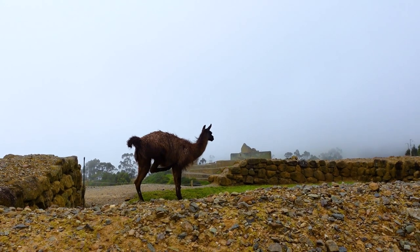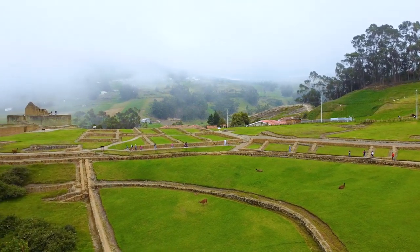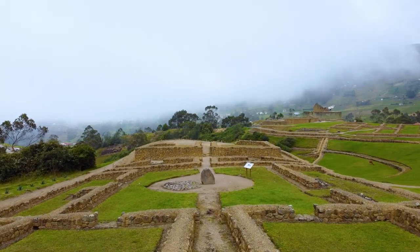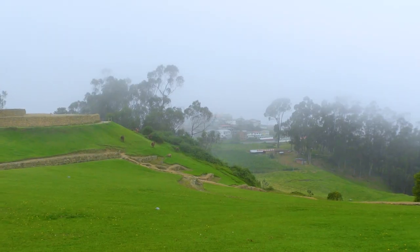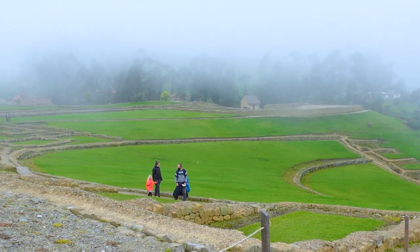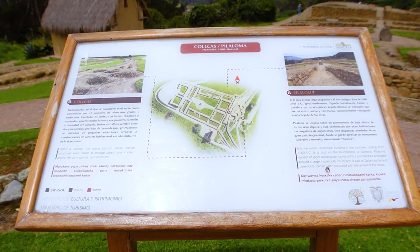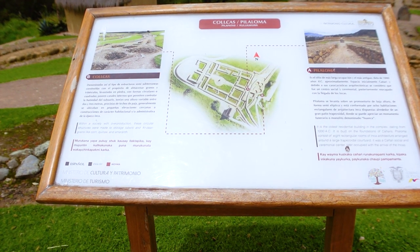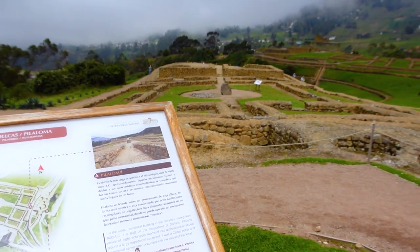The entrance fee into Inca Pirca is $2 — it doesn't matter if you're a foreigner or a national, it's $2 across the board, which is very affordable. It gets you entrance into the ruins, which are small and very manageable to do in a couple of hours, the museum, as well as a hike. If you come on the weekend and you're by yourself without a guide, there are guides here — ask at the ticketing office because you might be able to join a tour, though it's in Spanish only. There are also placards with information in Spanish, English, and Quichua so everyone can understand without a guide.